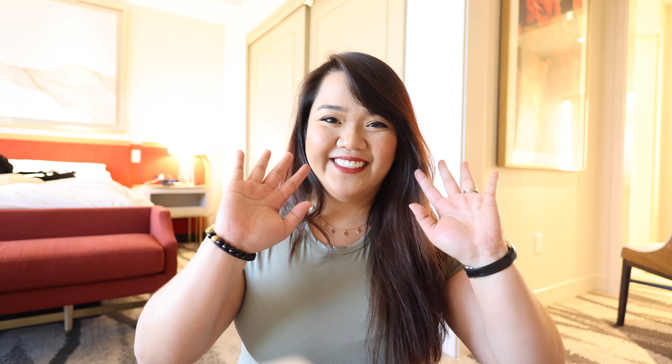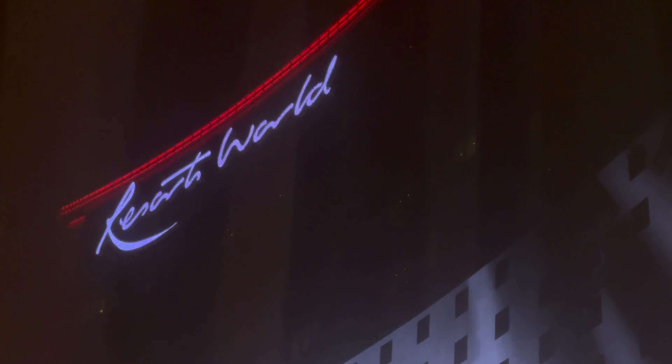And that is pretty much it for today's video. If you are planning on staying at the Resorts World, hopefully this video has helped you plan your trip and get a glimpse of what to expect. If you liked this video, don't forget to hit the thumbs up below. And if you're new to the channel, be sure to tune back in to check out the rest of our move to Las Vegas and hopefully more Vegas content in the future. Thank you guys for watching and I'll see you in the next video.